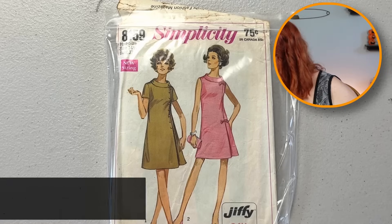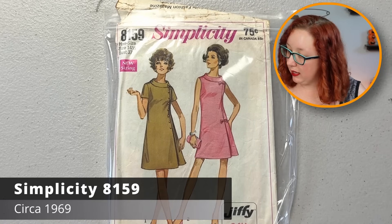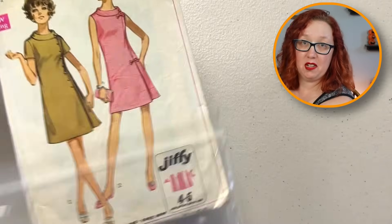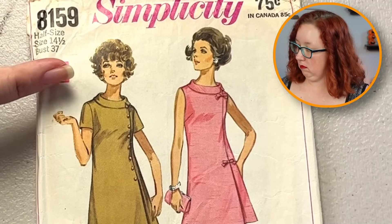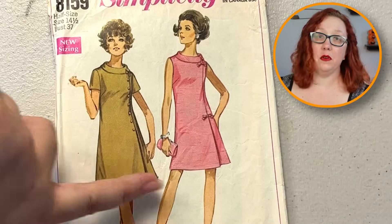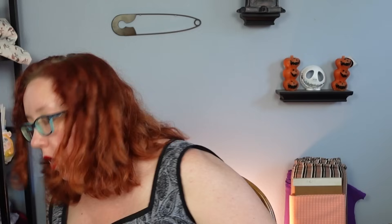Another good Simplicity half-size — this is Simplicity 8159, bust 37. I shall remove the offending plastic bag as always. Nice — rolled collar probably. I like the side button and the little kick pleat down the bottom. That's really cute. Huzzah.